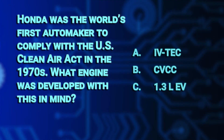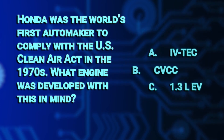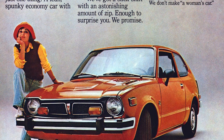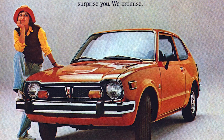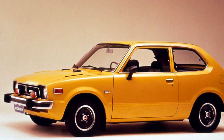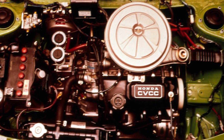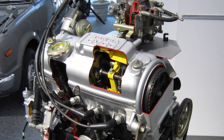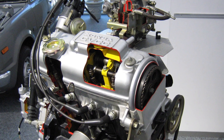Earlier we asked you what engine did Honda develop in the 1970s to help reduce harmful emissions. The correct answer is B, the CVCC. In 1970, the US Congress passed the Clean Air Act, which called for the first tailpipe emissions standards, a regulation thought at the time to be the most stringent in the world. Honda developed the low-pollution CVCC engine that successfully reduced carbon monoxide, hydrocarbon, and nitrogen oxide emissions.